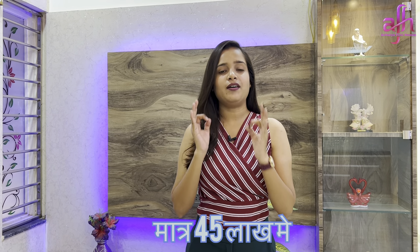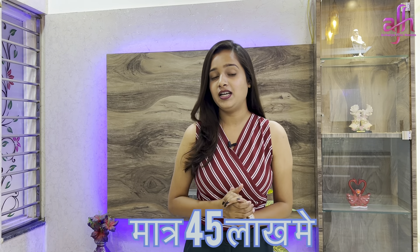Hello, hello everyone. I am Hushweta Sharma. Welcome to all of you on your YouTube channel, Acharya Fine Homes. Today we are going to take a look at a very affordable budget, a very nice house.